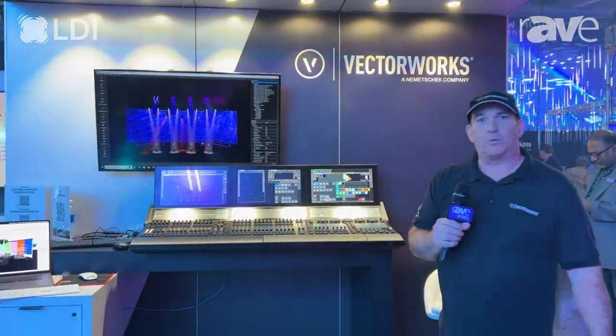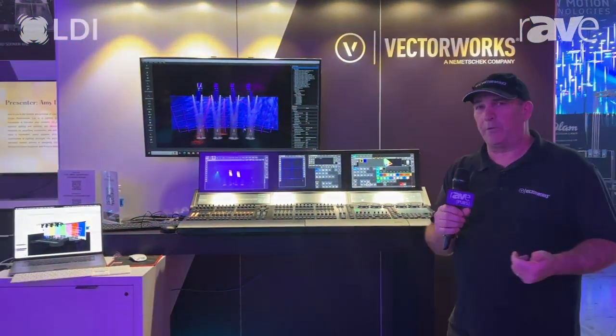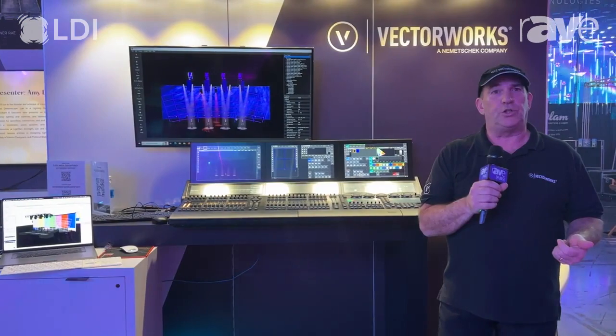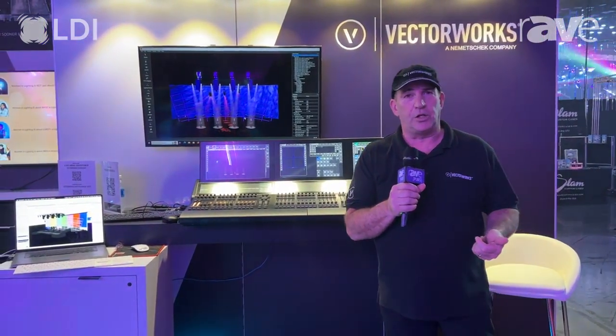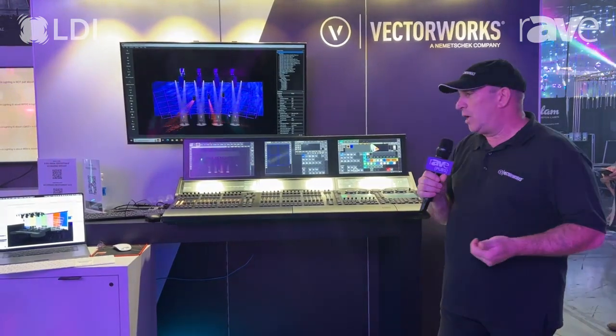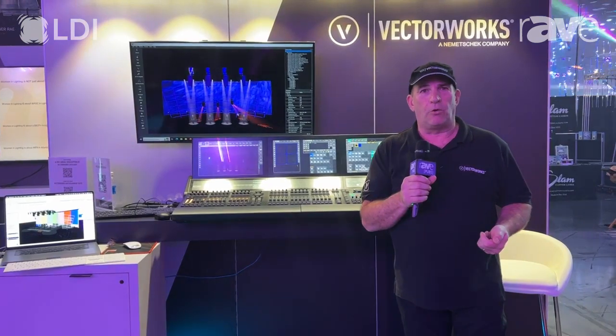Hi everybody, this is Jim from Vectorworks. We're very proud to show off Vectorworks 2024 and Vision 2024. The seamless combination between Vectorworks and Vision is through the GDTF MVR file exchange. MVR will seamlessly go between visualizers and MVR-capable consoles, and one quick click between Vectorworks and you're ready to program.